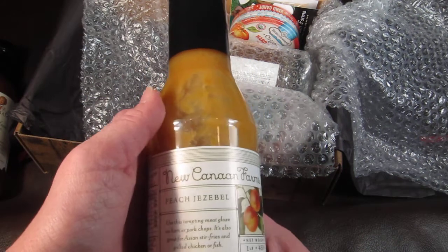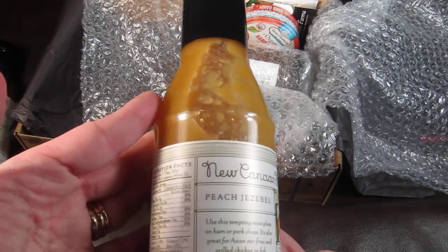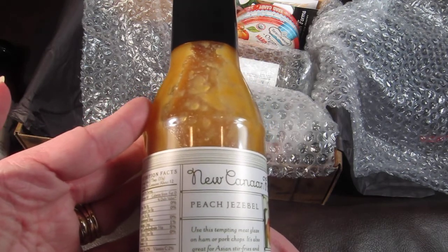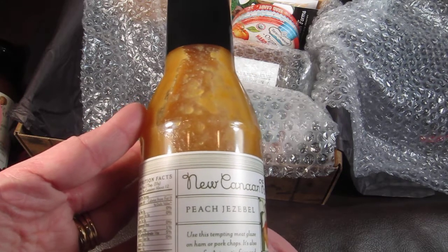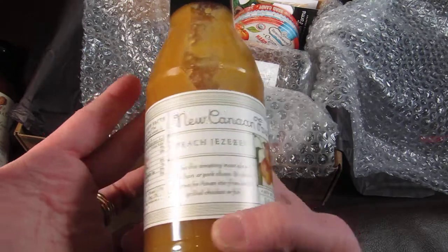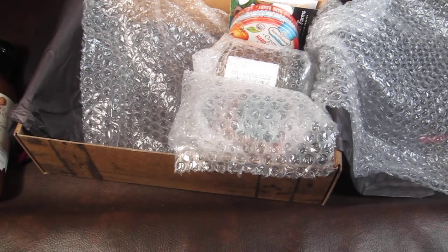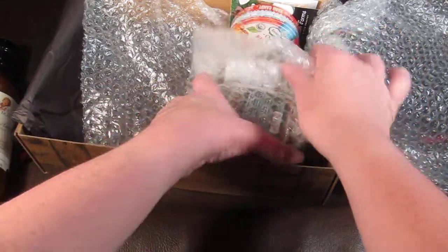This is New Cannon Farms Peach Jezebel — a tempting meat glaze for ham, pork, or pork chops. It's also great for Asian stir fries and grilled chicken or fish. That looks really good. I really want to open that and taste it right now!